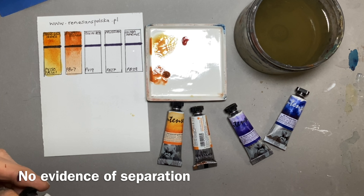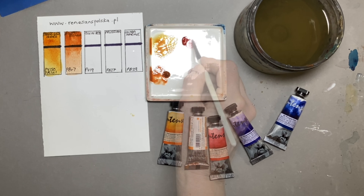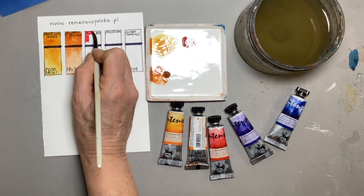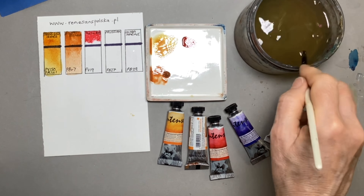As I open the tubes I'm not getting any separation of the binder. If you get that sort of clear liquid on top, that's the gum arabic settling out, and I'm not getting any of that — which again is a good sign.